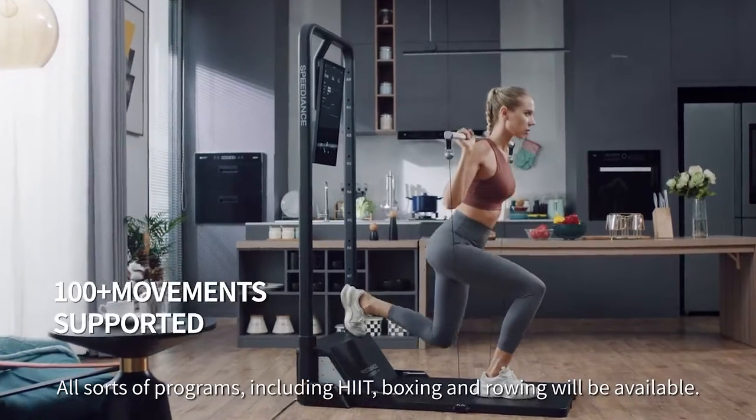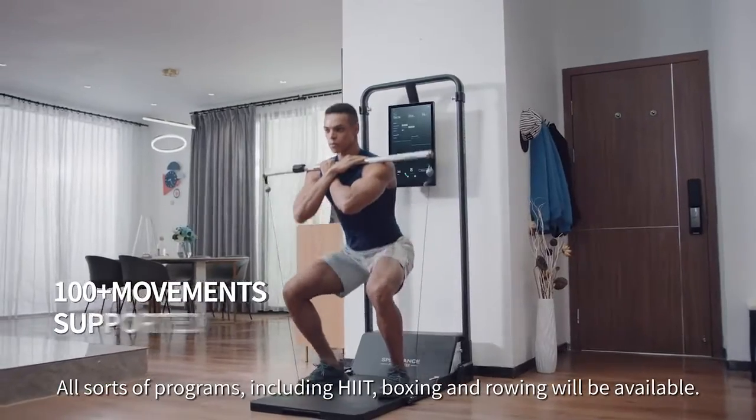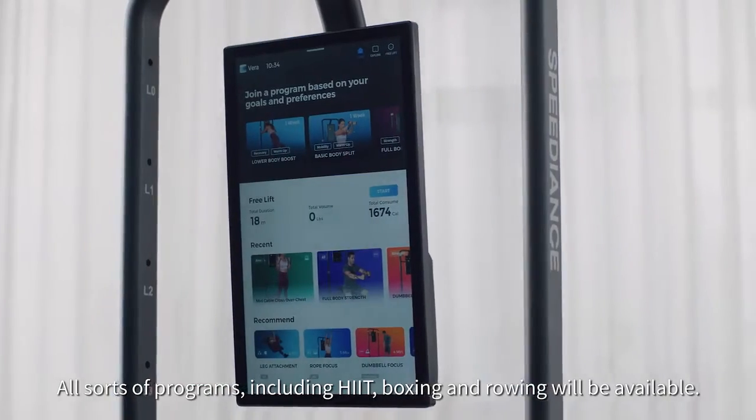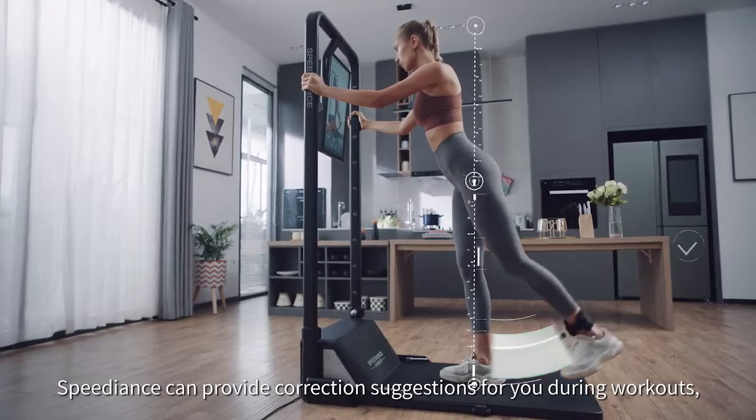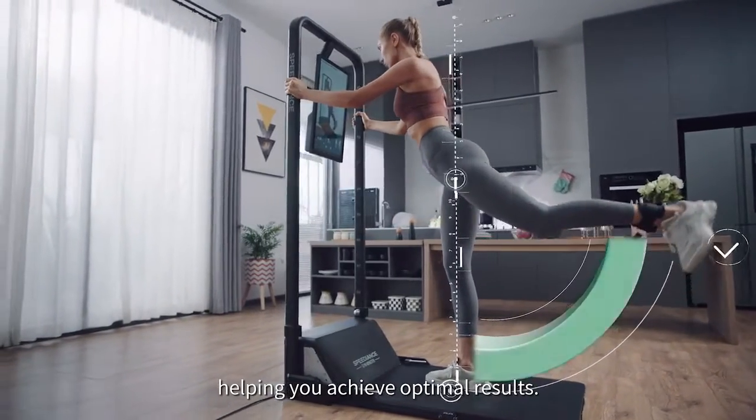All sorts of programs including HIIT, boxing, and rowing will be available. Speedience can provide correction suggestions for you during workouts, helping you achieve optimal results.